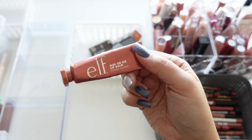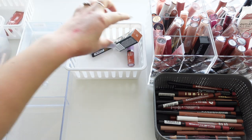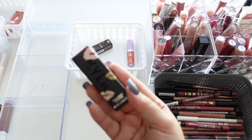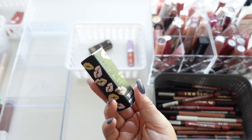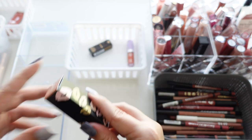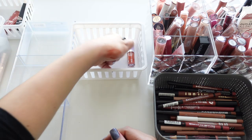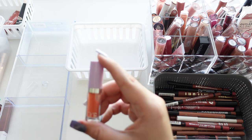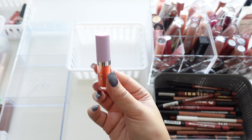Here we have an Elf Writer Dye Lip Balm in Tough Cookie — this is extremely old so I'm going to get rid of it. This is also very old and never used — it's from Kylie Beauty, their lipstick in Nova. I never even opened it because I didn't care to use it; it came free with something.